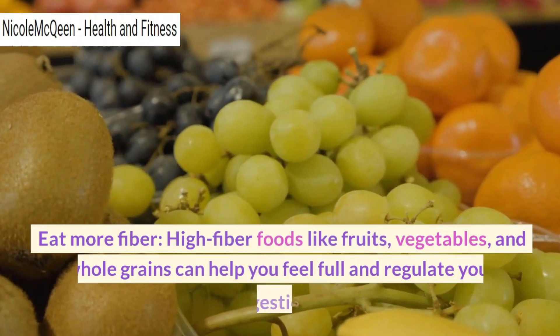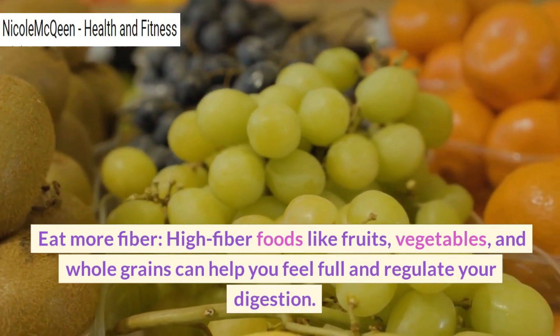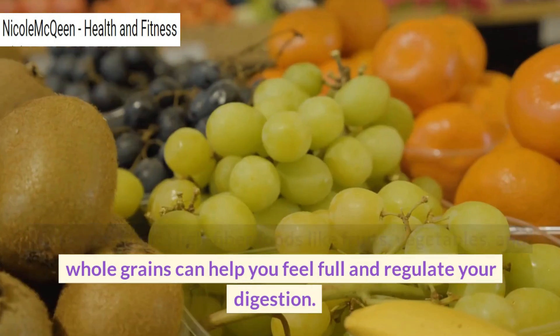Eat more fiber. High fiber foods like fruits, vegetables, and whole grains can help you feel full and regulate your digestion.